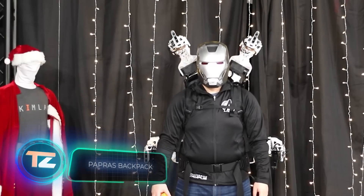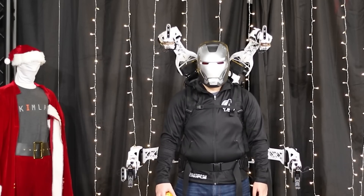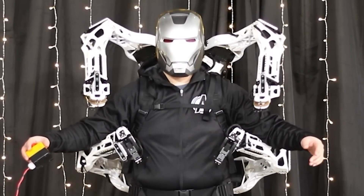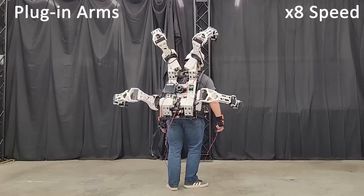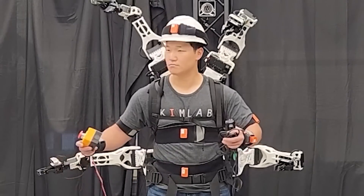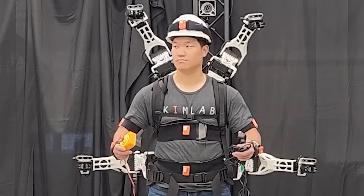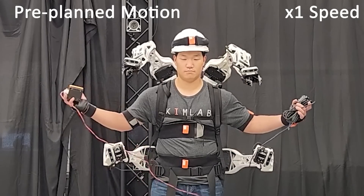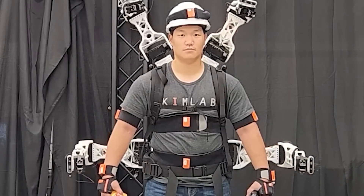On April 1st, Razer unveiled Cthulhu, a gaming chair adorned with eight tentacles. The idea was that these tentacles would assist players with tasks like shaving, brushing their teeth, and eating, ensuring they stayed glued to the screen. It was all in good fun, but as they say, there's a truth behind every joke. Meet Papras, a backpack equipped with four robotic arms showcased at the EIROS 2023 Robotics Forum. These arms can be controlled using upper body movements. What do you think could be some practical applications for such arms?